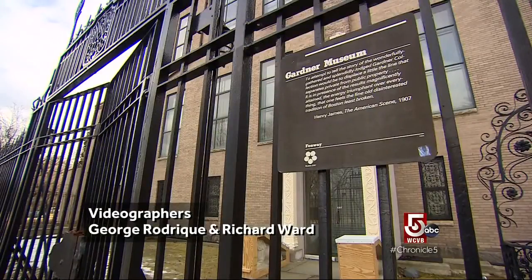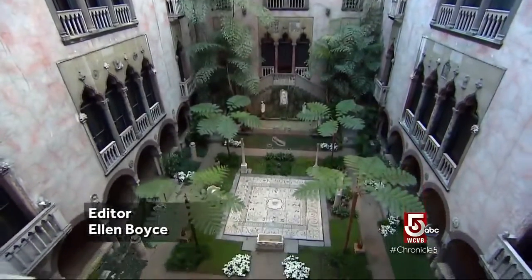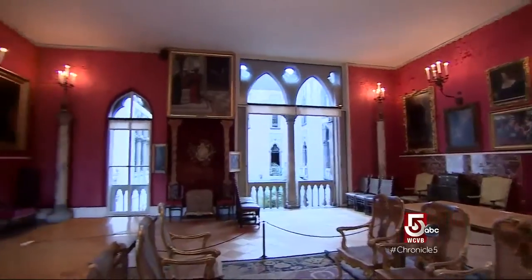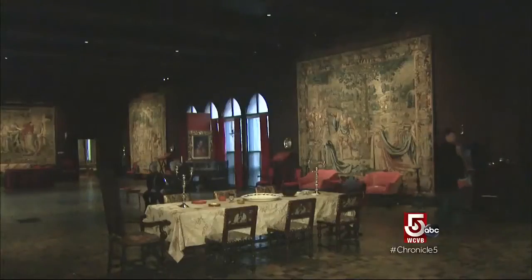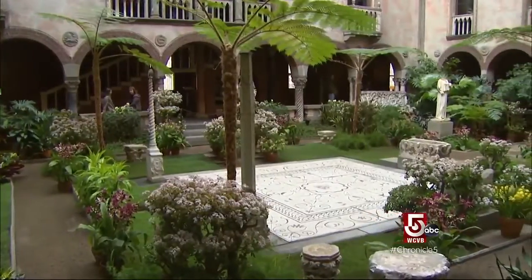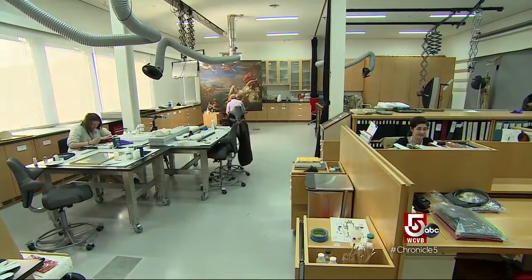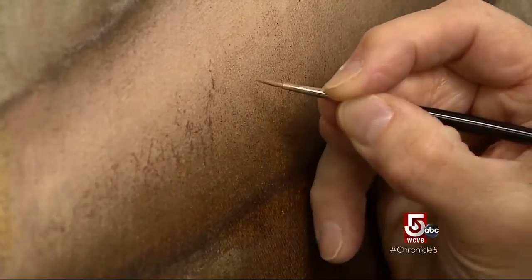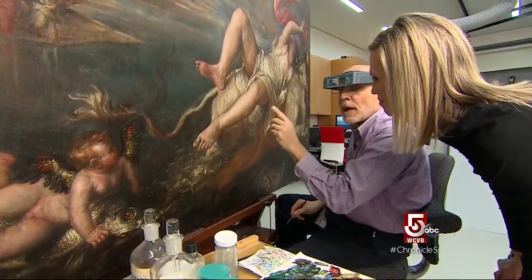Preserved for the public in perpetuity, but the gift that is the Gardner Museum does come with conditions. These works, collected and arranged by Isabella Stewart Gardner and donated over a century ago to the city of Boston, must forever be displayed where she intended — thus the constant battle happening here. What I'm in the process of doing is called in-painting or retouching: touching out areas of loss and matching them to the original surrounding paint.